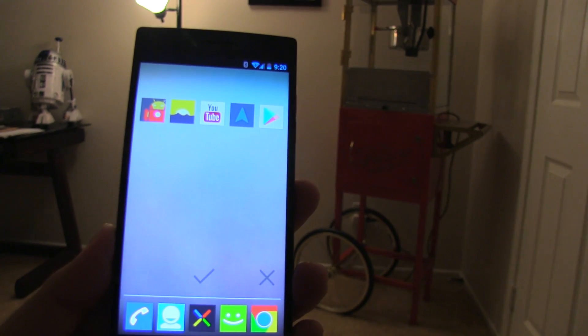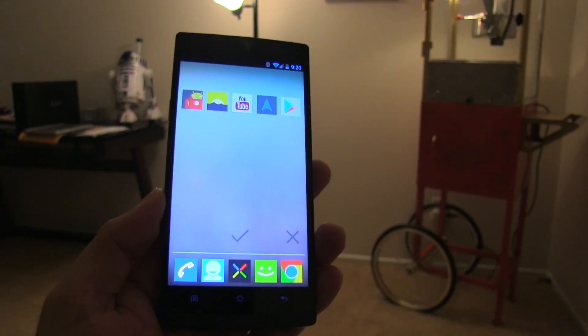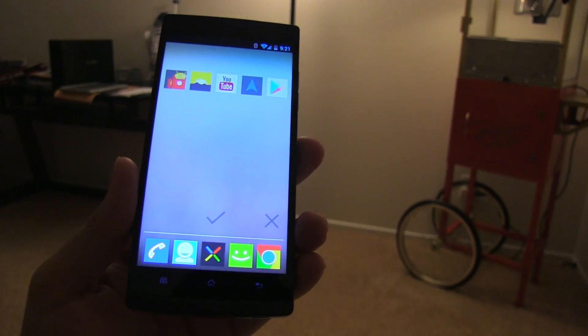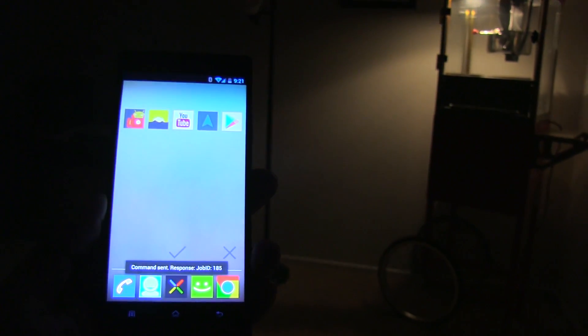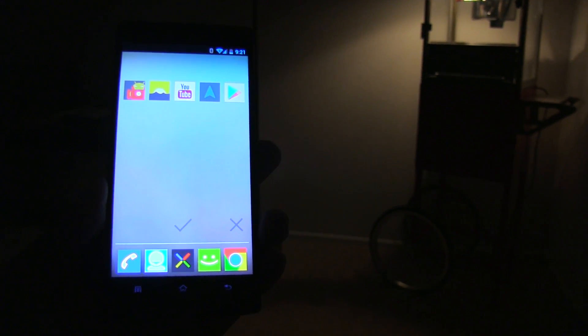Turn on Popcorn Machine. Now I can also execute several commands at the same time, which I'll show you guys right now. Turn off Office Light or Lamp. Turn off Popcorn Machine and turn on Office Lamp.